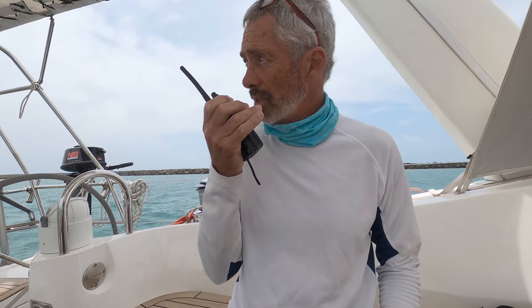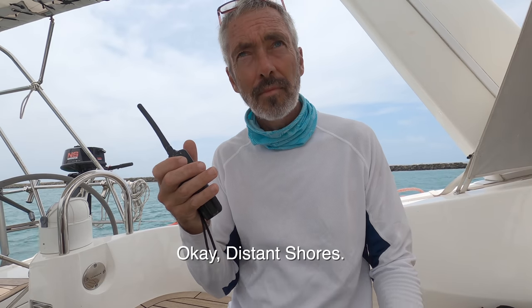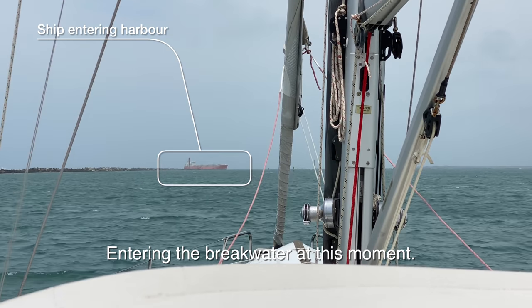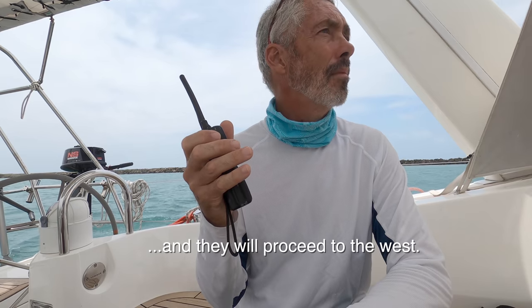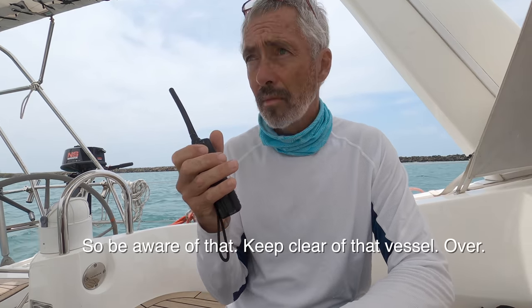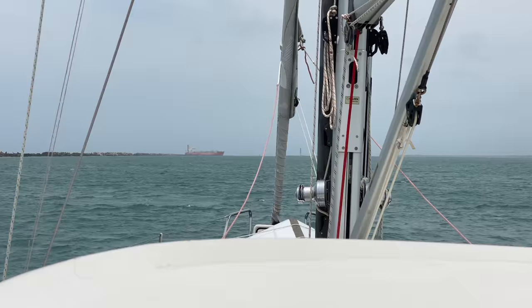I'll give them a call — it's pretty busy on the radio. 'Cristobal station, sailing yacht Distant Shores, in a few hours leaving Shelter Bay and request permission to exit the breakwater.' They respond: 'Distant Shores, I have a vessel approaching the breakwater at this moment. That vessel will turn to starboard and proceed to the west — be aware of that vessel, over.' 'Roger, I see him approaching and I will keep well out of his way.'